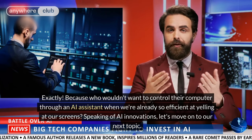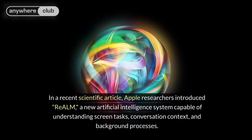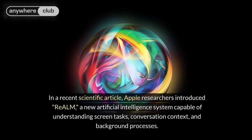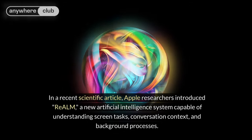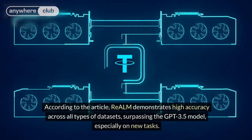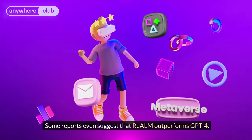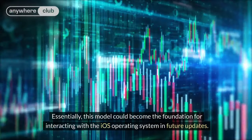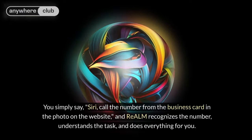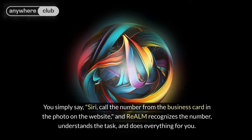Speaking of AI innovations, let's move on to our next topic. Apple seems to be joining the race with OpenAI. In a recent scientific article, Apple researchers introduced Realm, a new artificial intelligence system capable of understanding screen tasks, conversation context, and background processes. According to the article, Realm demonstrates high accuracy across all types of datasets, surpassing the GPT-3.5 model, especially on new tasks. Some reports even suggest that Realm outperforms GPT-4. Essentially, this model could become the foundation for interacting with the iOS operating system in future updates. You simply say, Siri, call the number from the business card in the photo on the website, and Realm recognizes the number, understands the task, and does everything for you.